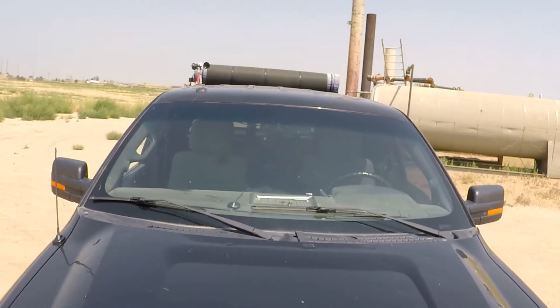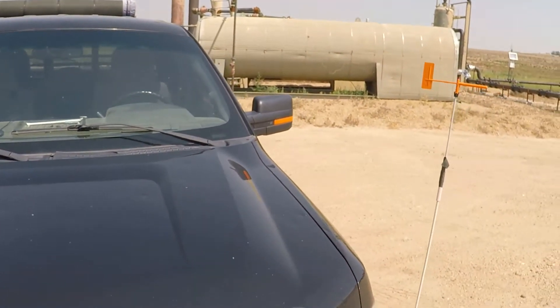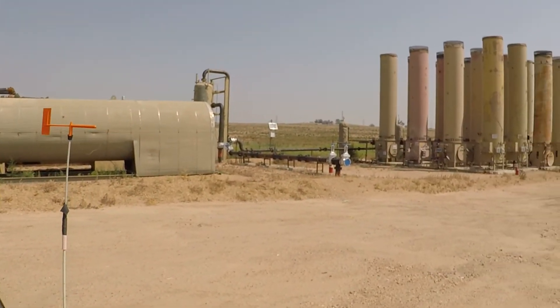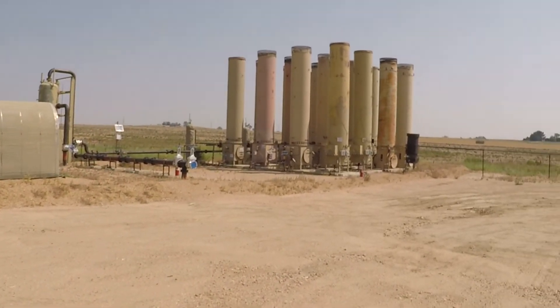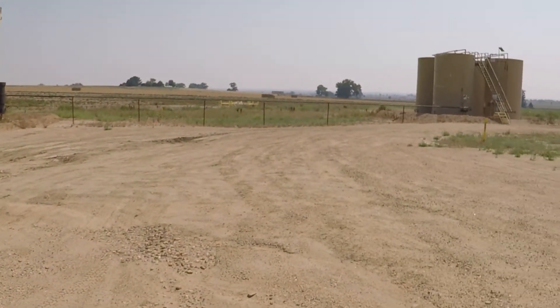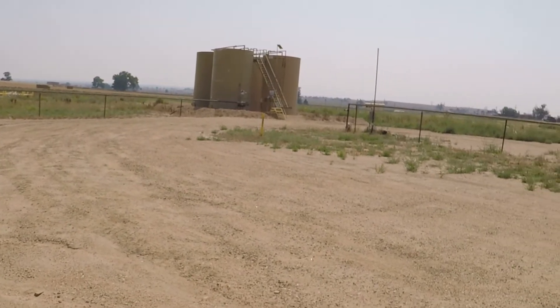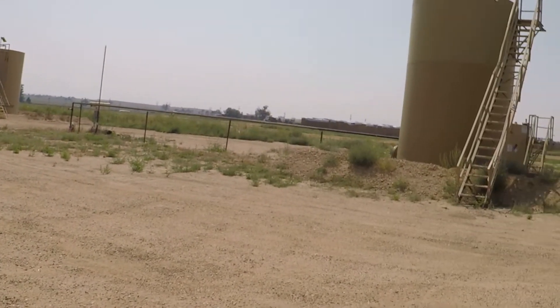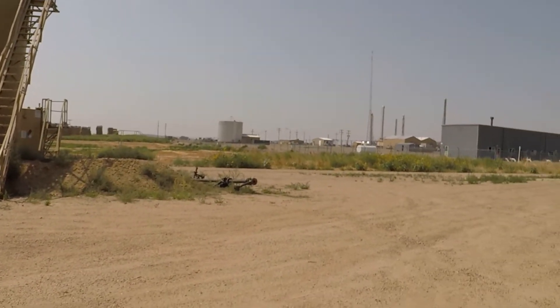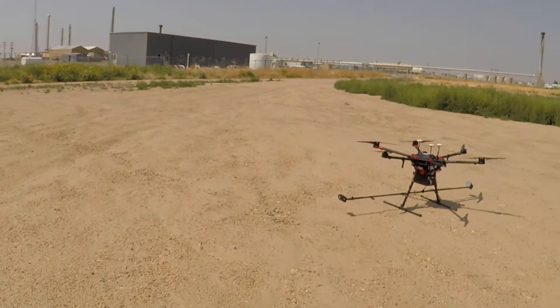With routine surveys of oil field sites, we can detect methane emissions to help companies efficiently identify leaks in order to protect the environment, improve safety, and prevent fines. A survey of such a site can typically take five minutes or less from the time we drive onto the site to when we drive off, including time taken to log site information and current weather data.